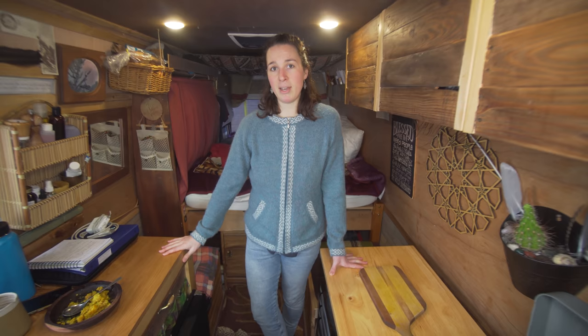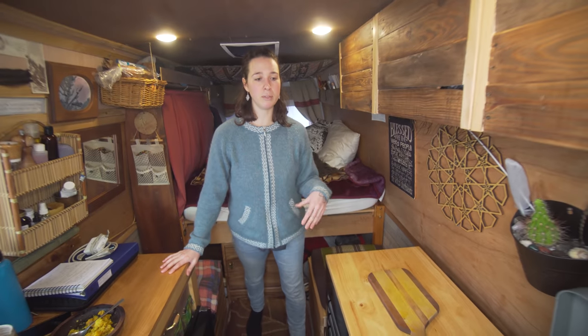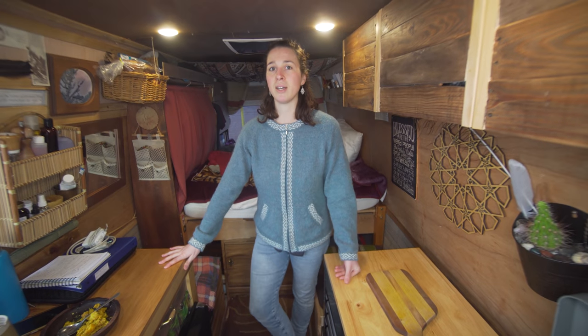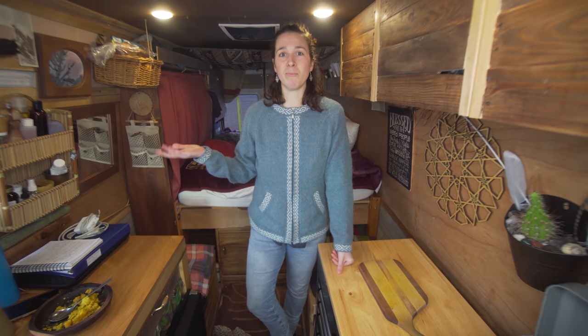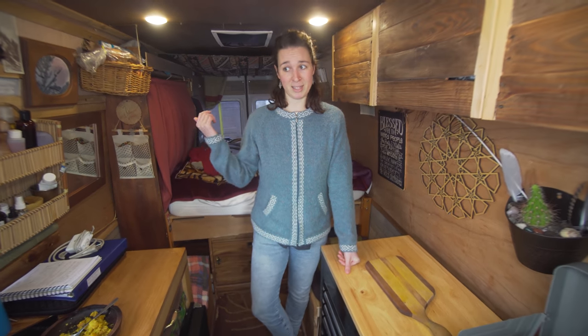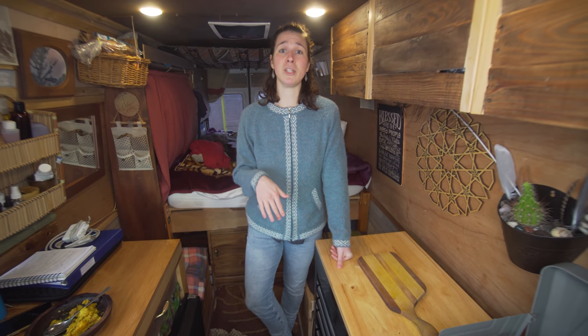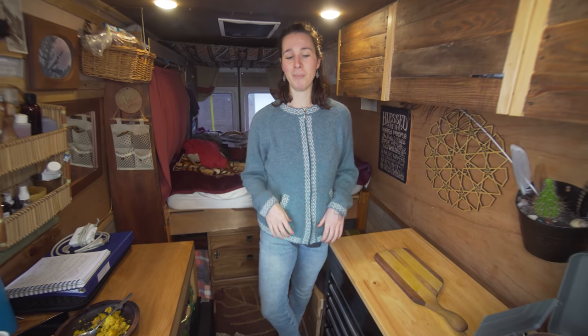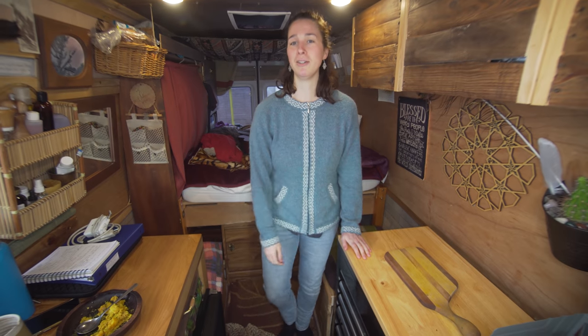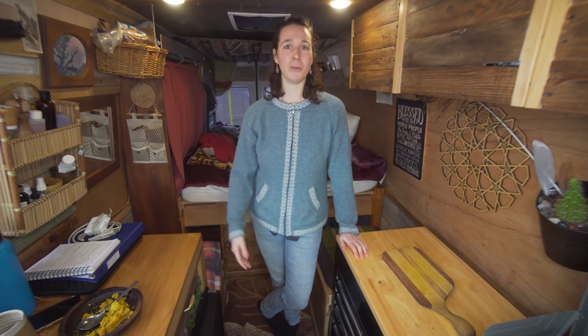I used to have a toilet in the van underneath here, but I took it out because I wasn't using it — I found there were bathrooms most places: lots of public washrooms, rec centers, gas stations, friends' houses. I'm fortunate I've lived in Victoria for three years so I have friends all over town. I have a pee cup — it's just a little plastic cup that I pee in and chuck it out the window or the van door, and that seems to work really well.